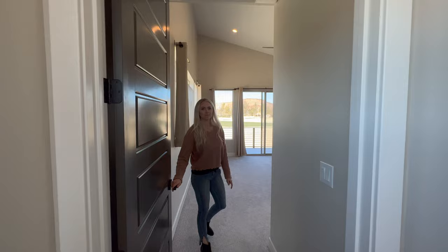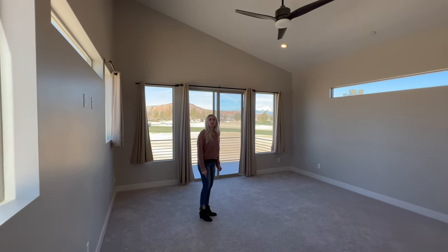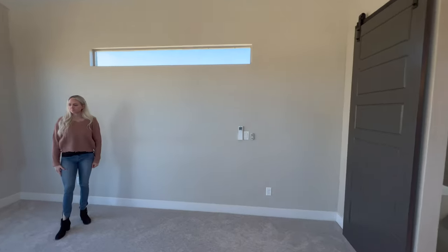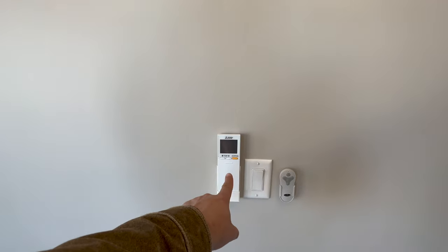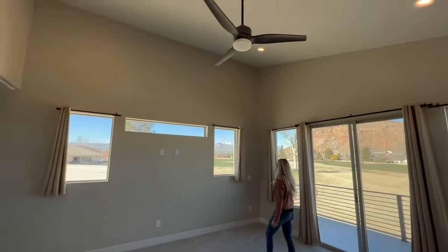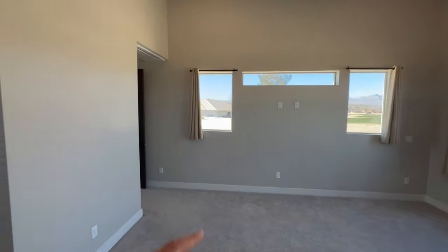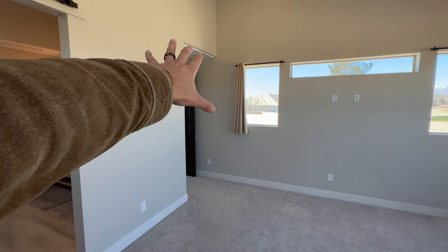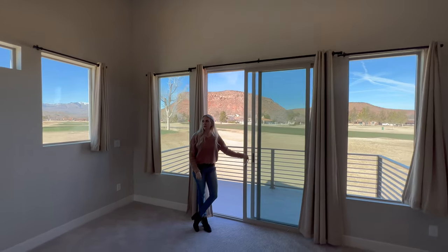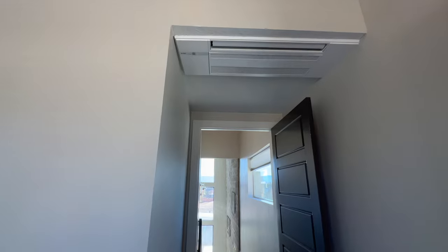This is the upstairs master — it's larger than the downstairs one, quite a bit larger. You've got another Mitsubishi mini-split right above you. All the mini-splits are Mitsubishi and they have remotes on the wall — here you have your light switch, the control for the mini-split, and your fan controls. Look at the ceiling in here — it's pitched up, which is super cool. You've got views all over out here, and they did a great job putting the mini-splits right in the ceiling so you don't have an ugly unit hanging off the wall. They really blend in.